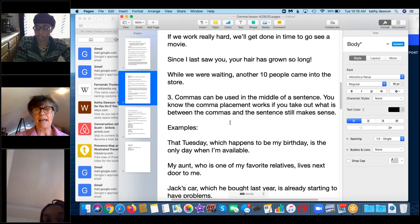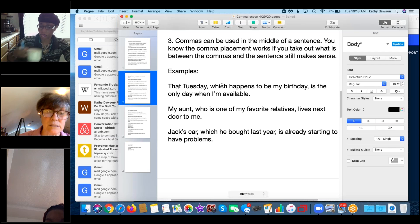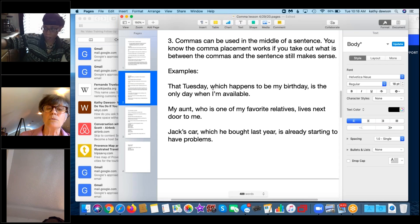The third way to use a comma is in the middle of a sentence. You know the placement is correct if you remove what's between the commas and the sentence still makes sense. Example: 'That Tuesday, which happens to be my birthday, is the only day when I'm available.' Remove the middle phrase and you get: 'That Tuesday is the only day when I'm available' — still makes sense.